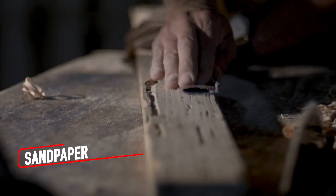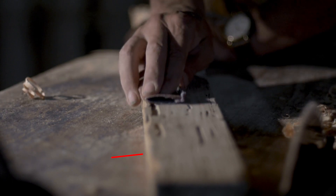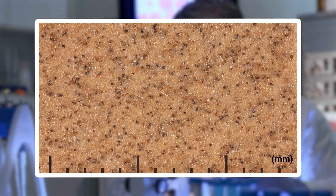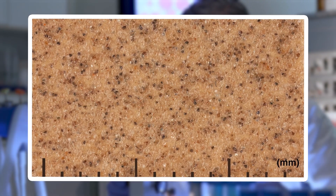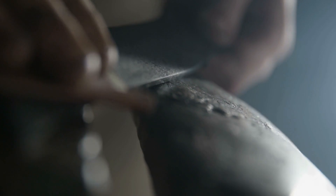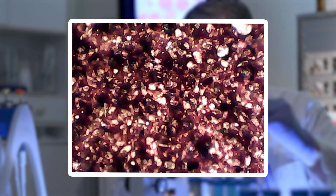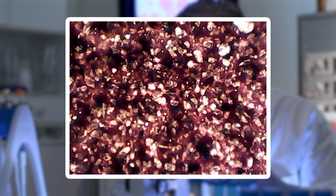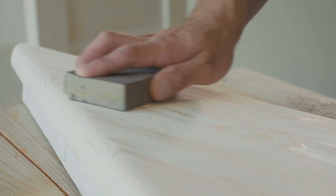Under a microscope, sandpaper transforms from a simple tool into a dramatic, jagged landscape. Each grain of abrasive material looks like a tiny shard of volcanic rock, sharp and angular, bonded to the paper backing with a resin that appears like a glossy sea holding the grains in place. The spaces between the grains form deep valleys, essential for trapping dust and debris as the surface works. With use, these grains wear down, their sharp edges rounding off, creating a smoother and less effective surface.